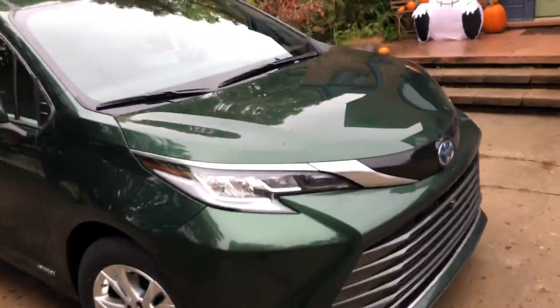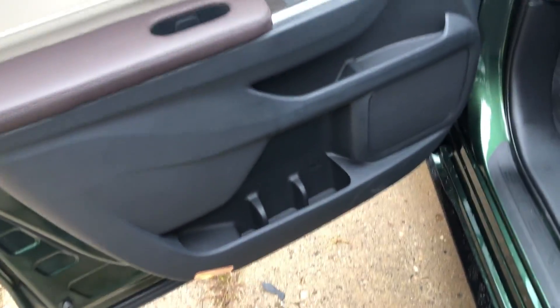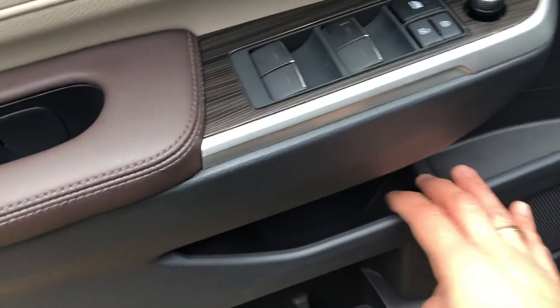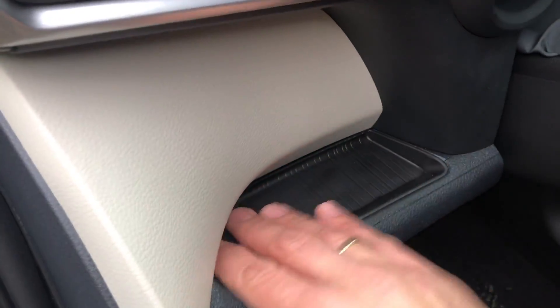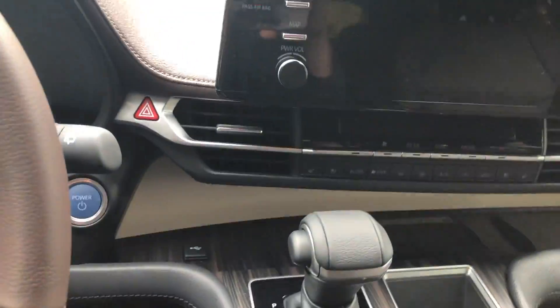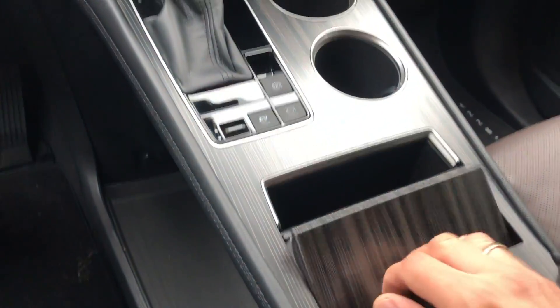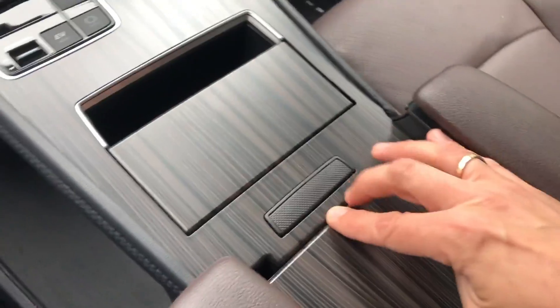I wanted to get inside and show you some of the interior storage — there's a lot. Right when you open the door, there are slots for beverages and a little shelf. Down here there's a little tray for change or parking slips. There are cup holders, and a very deep storage well with a USB and USB-C port right behind it, plus more cup holders.